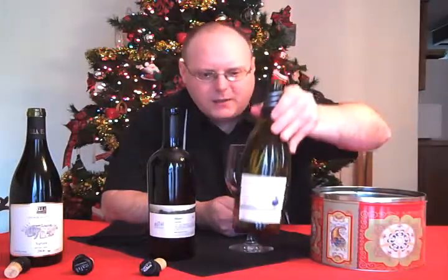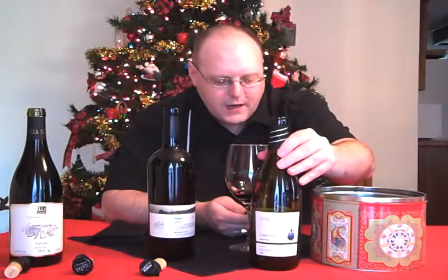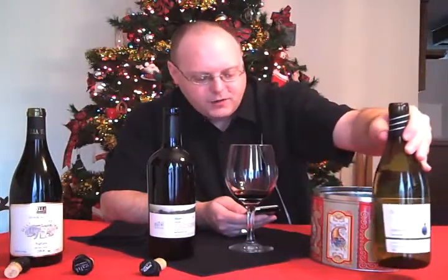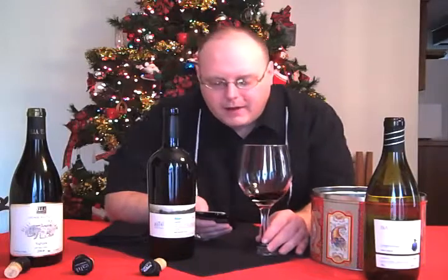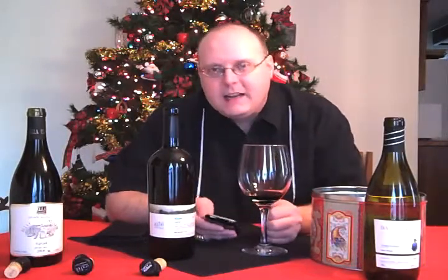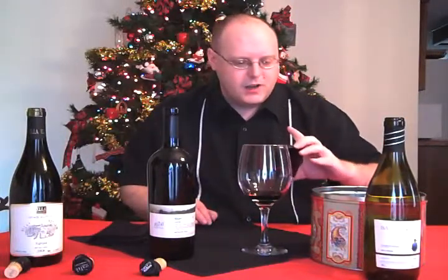Going back to the Barkan — this winery, or the vineyards it's part of, was started in 1899 in an area called Founders Park in Petah Tikva. They've had a lot of owners over the years. The current owners bought it in 1990 and renovated it, moving the offices to the Barkan industrial zone near Ariel.